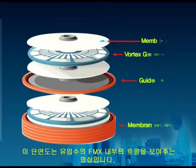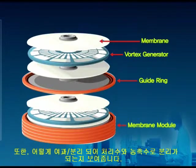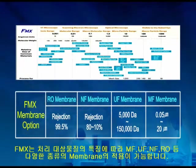The cross-section shows how the feed enters the machine, gets filtered through the membrane trays, and how it separates into two different liquid streams, consisting of the permeate and concentrate. Filmax can utilize all types of membranes, such as MF, UF, NF, and RO, depending on the characteristics of the materials to be treated.